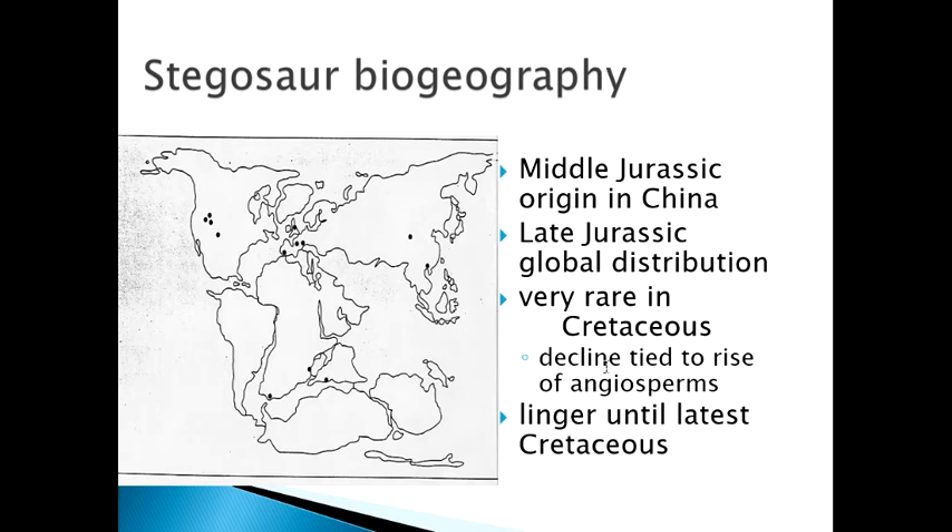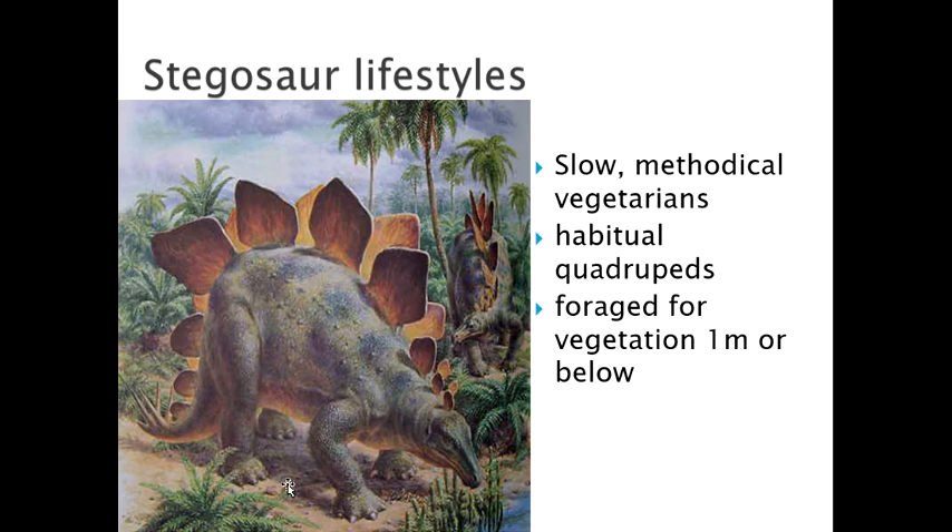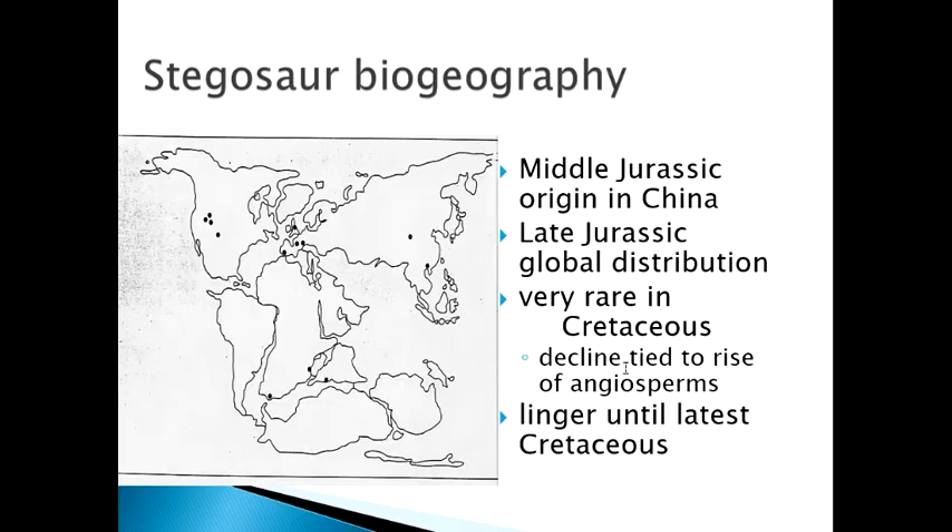We'll learn later that an asteroid and volcanoes killed the dinosaurs at the end of the Cretaceous, but stegosaurs were already very much in decline before that. We think part of the reason is the evolution of angiosperms — flowering plants — in the Cretaceous. Stegosaurs did not have good digestive systems or co-evolutionary relationships with angiosperms like other groups did. As angiosperms became the dominant plant group on Earth, there was less food for these creatures. Their ideal heyday was the Jurassic, with gymnosperms and other primitive plants as their primary food source.